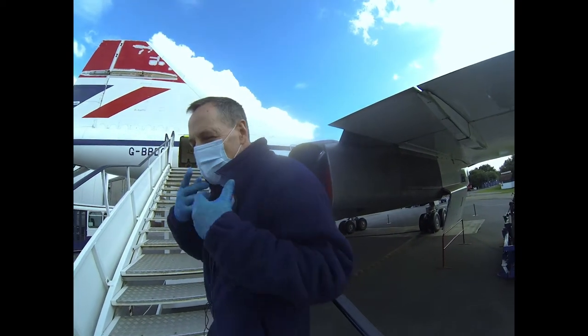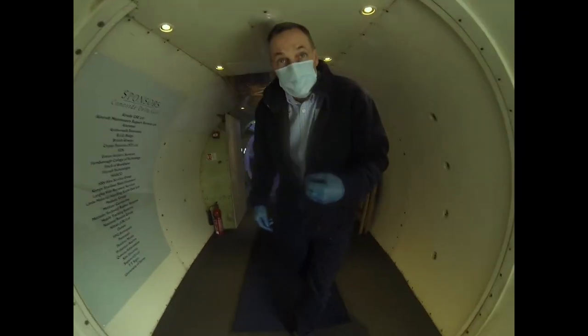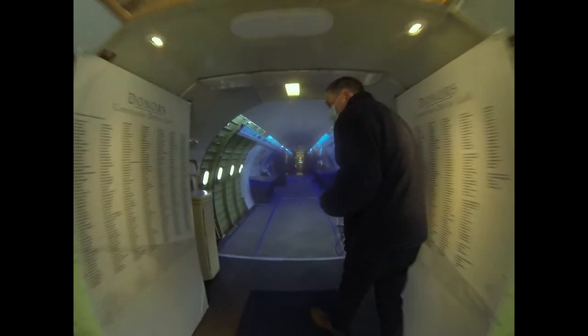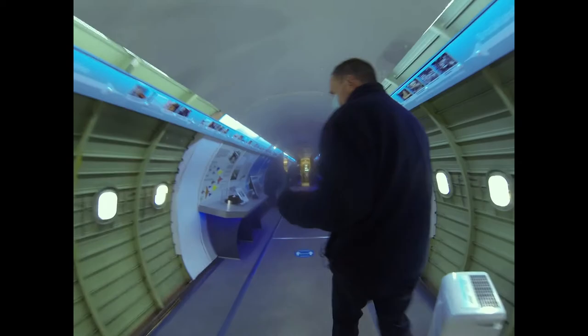This is in times of COVID — I'm wearing a mask. I go on board Concorde. This is Concorde Delta Golf, which first flew in 1969 and flew for many, many years on transatlantic flights from the UK across to America.